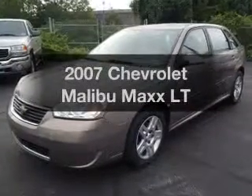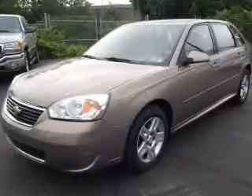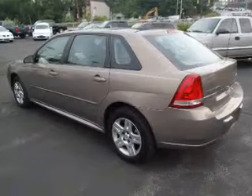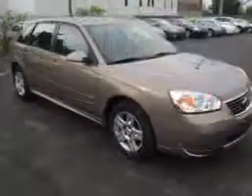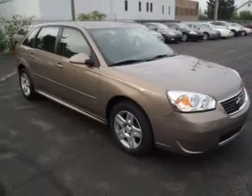Introducing the 2007 Chevrolet Malibu Max. If you're looking for an automobile with great attributes, look no further. With a solid six-cylinder engine that responds smoothly to its automatic transmission, the anti-lock braking system will keep you safe on the road.